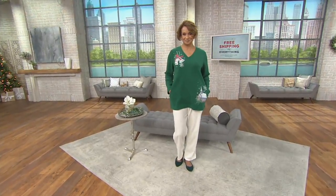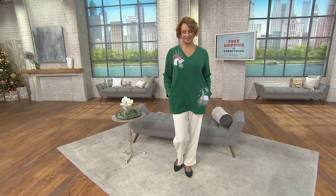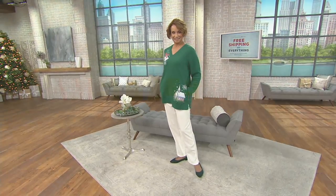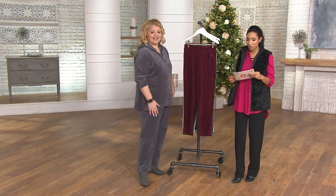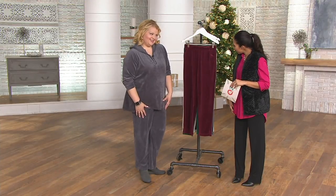The Quacker Factory velour pant is under thirty dollars for one day only, or five easy payments of six dollars with free shipping and handling. You're seeing that gorgeous velour pant on Sue — she's wearing it in ivory. Angel from Quacker Factory is back with us this morning.